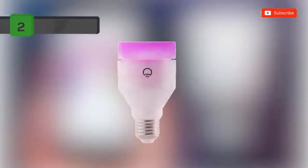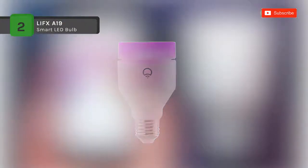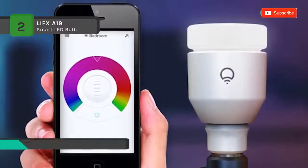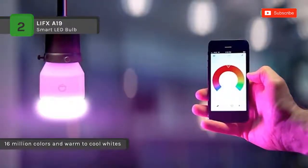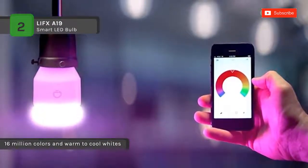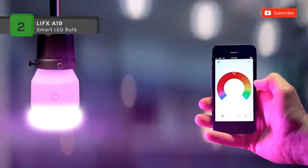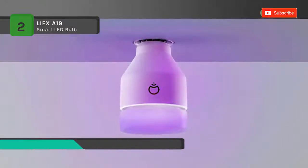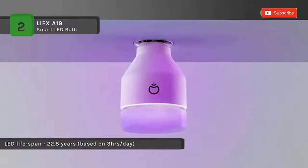The LIFX A19 enables you to transform your space with over 16 million colors and a thousand shades of white. It is the equivalent of a traditional 75-watt incandescent bulb, with 16 million colors and integrations with leading connected home devices. Also, you can connect your lights with Google Home, Amazon Alexa, Apple HomeKit, or Microsoft Cortana for voice control.